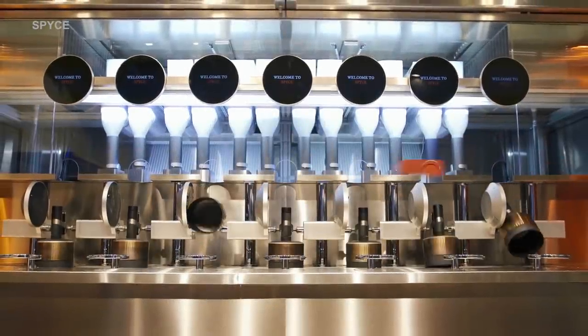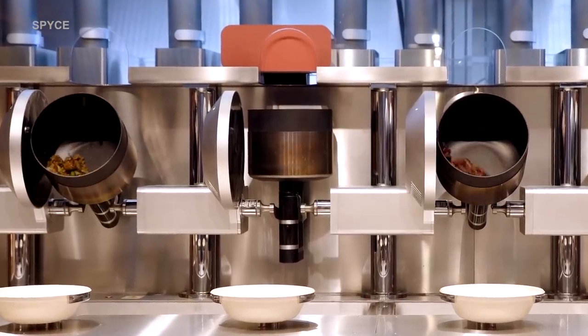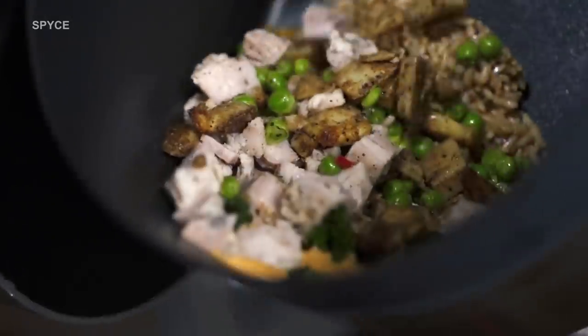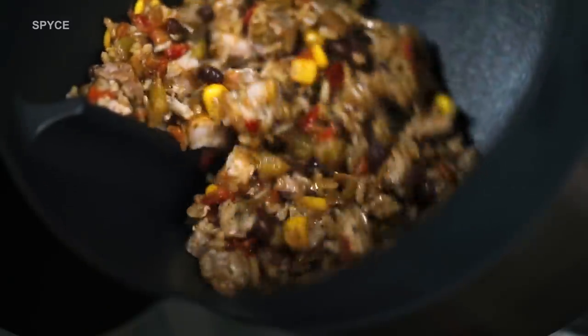Spice uses seven robotic woks that can serve 150 meals per hour. These robotic woks can cook customizable rice and grain bowls, curries, salads, stir fries, pasta, and noodle bowls. You can get Korean, Thai, Indian, and other styles of dishes.